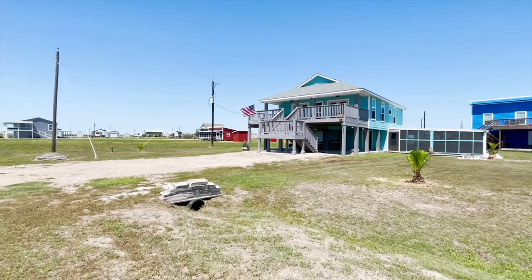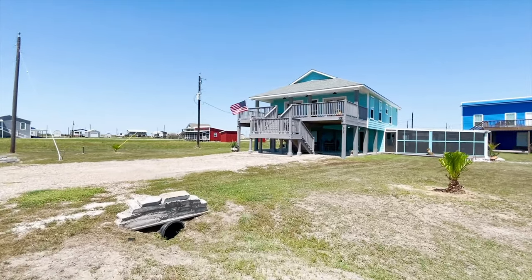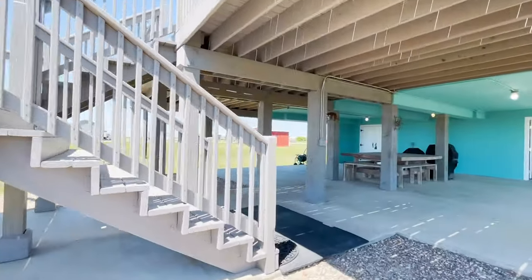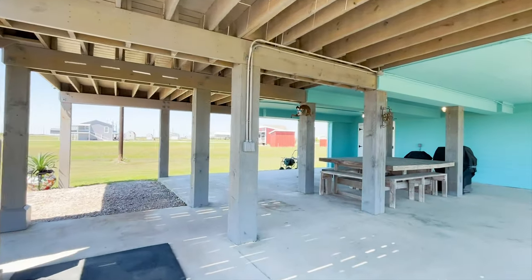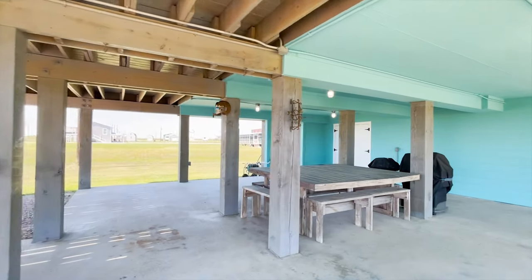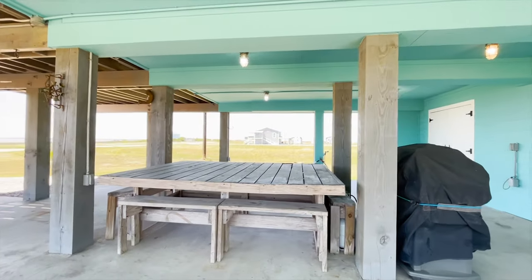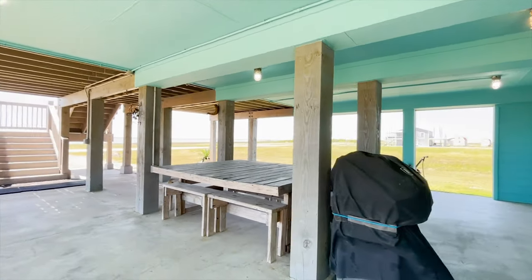Welcome to the walkthrough video tour of this amazing Palacios, Texas home. It's two-story, with two bedrooms, two bathrooms, built in 2015. The lifestyle that you could have living in this amazing home, or the investment, is quite incredible.